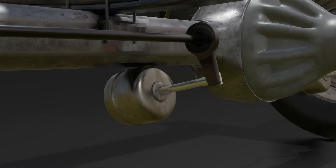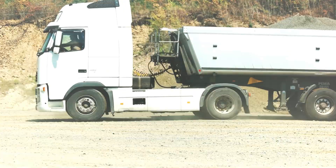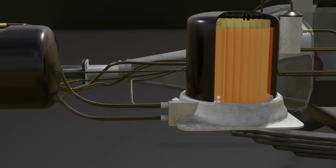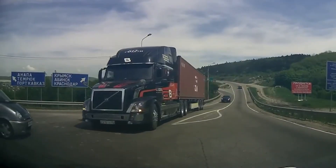This movement pushes a rod which applies the brakes by forcing brake shoes against the brake drums or discs, creating the friction needed to slow down the vehicle. The force of braking is directly linked to the amount of air pressure the driver applies, giving precise control over stopping power.